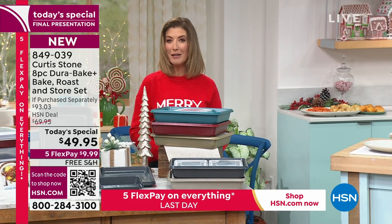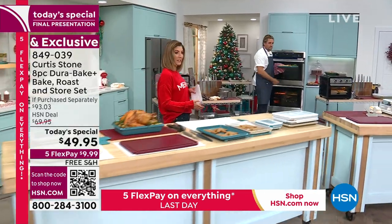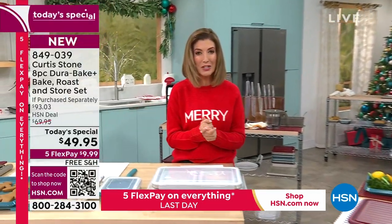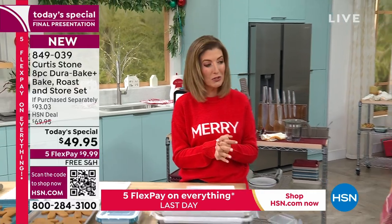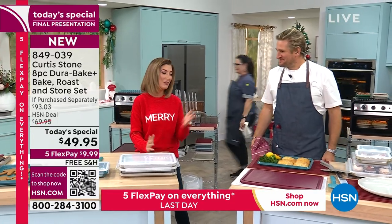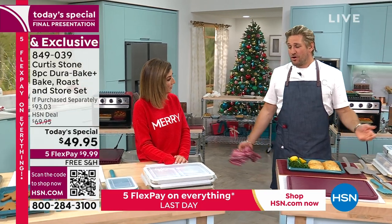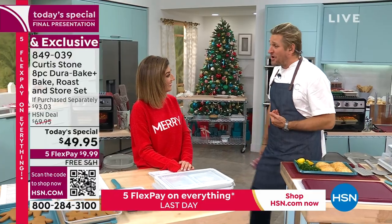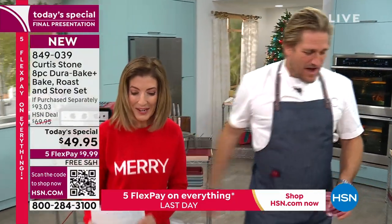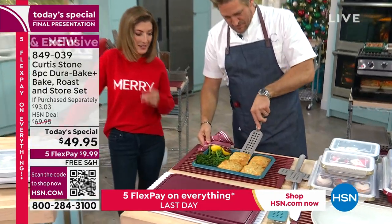We're hanging out with the incredible Curtis Stone — internationally renowned, award-winning chef with Michelin-starred restaurants from Gwen to Mod, and a New York Times best-selling author. You've seen him on The Take Home Chef, The Biggest Loser, Rachel Ray Show. He's our number one culinary brand at HSN, most beloved, top rated. Curtis says his bakeware makes a real difference — the Dura Pan just releases whatever you're cooking.